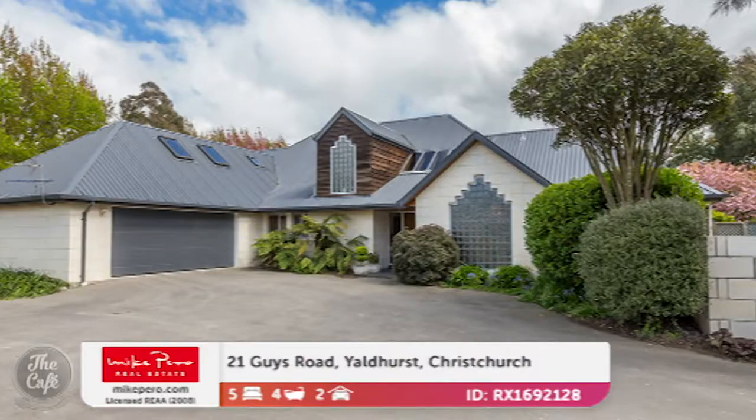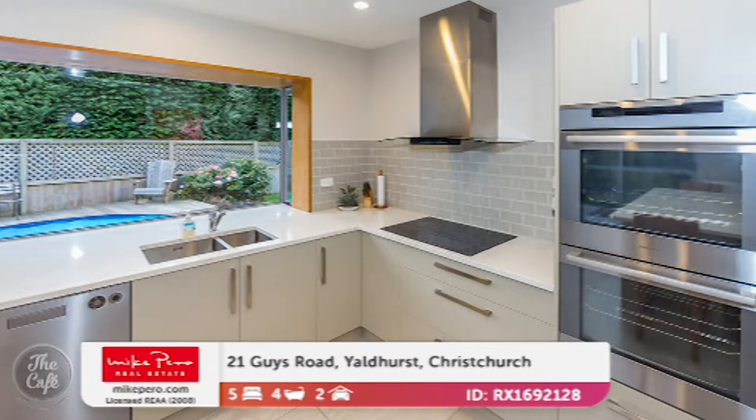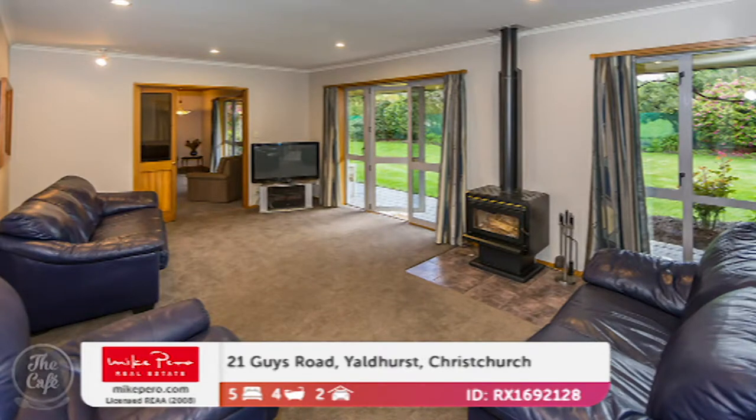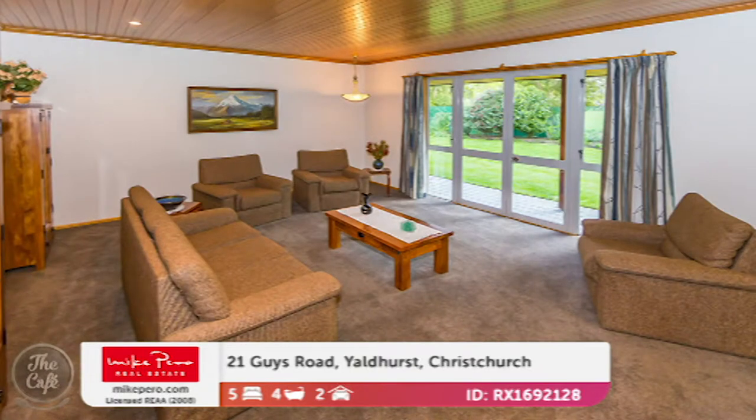After a rip-roaring start, we're going to stay in Christchurch. This is a really unique property because there are two dwellings on one title. It's got a super modern kitchen with all the bells and whistles, wonderful spacious living areas — look at those nice tiled floors, great for family living and cleanups — and seamless indoor-outdoor flow.